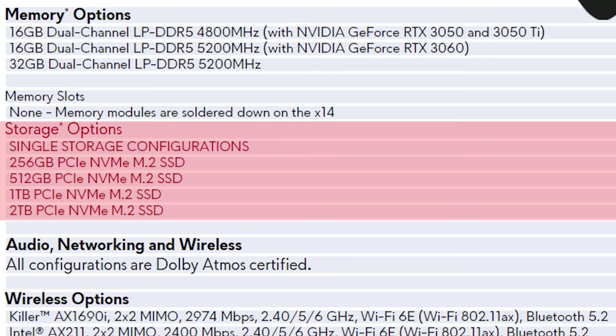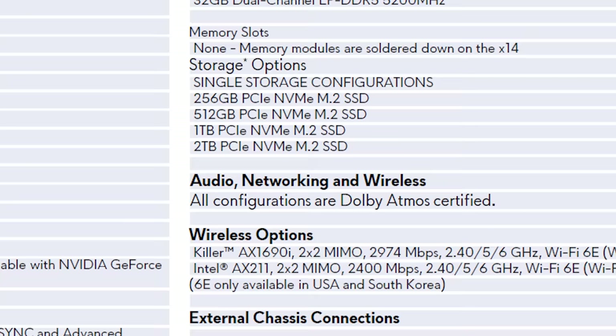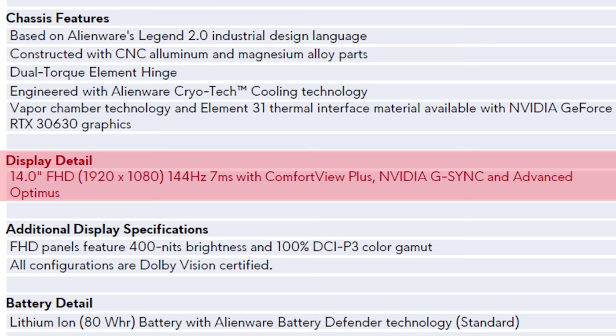Storage can be upgraded as it uses an M.2 SSD with sizes between 256GB and 2TB. The 14-inch 1080p 144Hz screen has a 7ms response time, G-Sync, and advanced Optimus, so to pull this off it must have a MUX switch too, which is great to see.